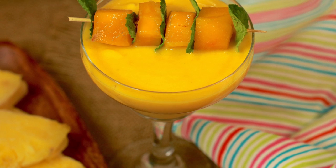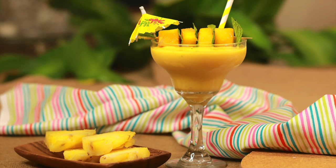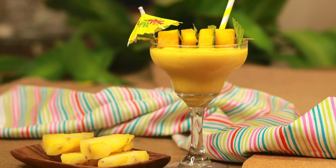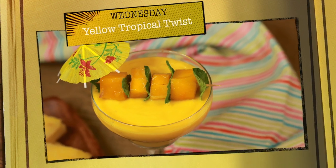By mid-week, when you need something interesting and motivating to get going through the rest of the week, what else can be better than this bright and beautiful treat for your eyes — the Wednesday yellow tropical twist, which tastes equally good as well.